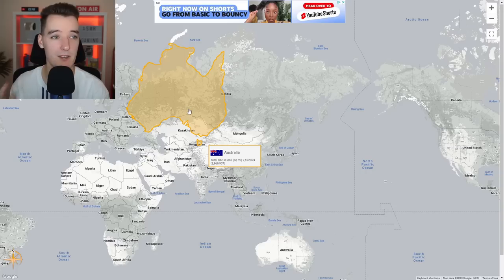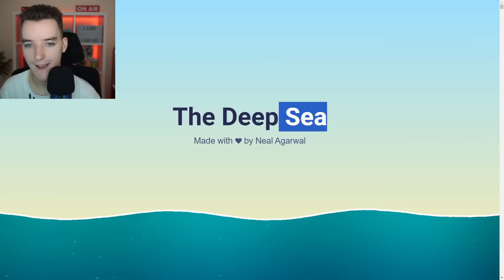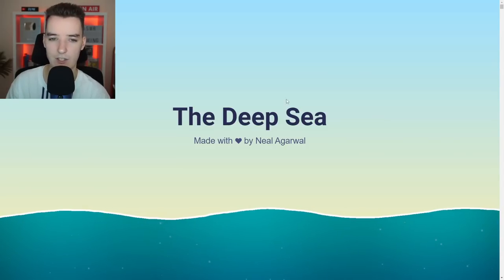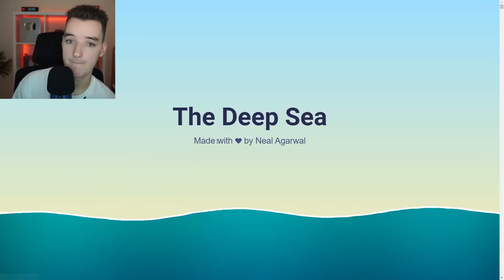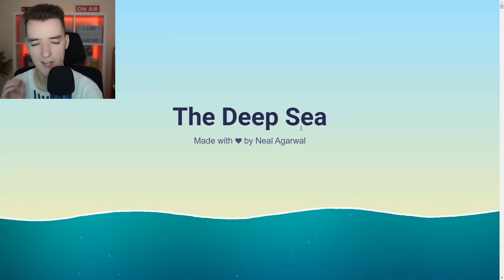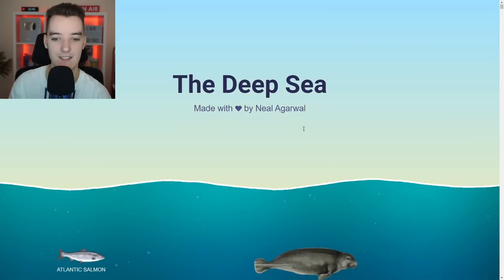Let me know if you have fun playing it. And last but not least, the final website I thought we'd have a bit of fun on is something I am super fascinated by — the oceans of our world. You can get to this website by going to neil.fun. If you scroll down and click the deep sea, this basically shows us how deep our ocean really is, which is a lot deeper than you may believe. The deepest part of our ocean is called the Mariana Trench, and we should get into that as we scroll down.